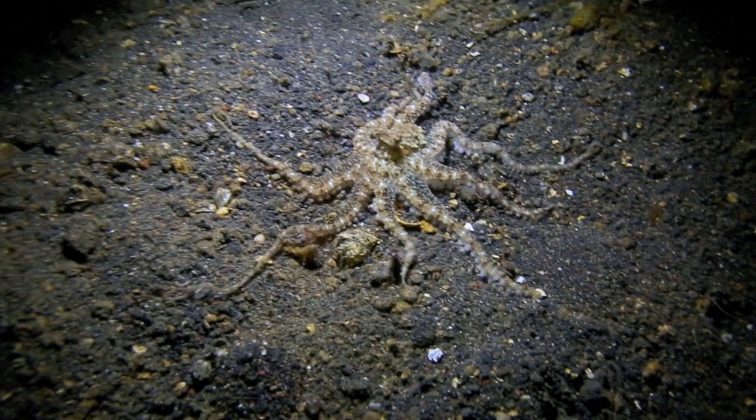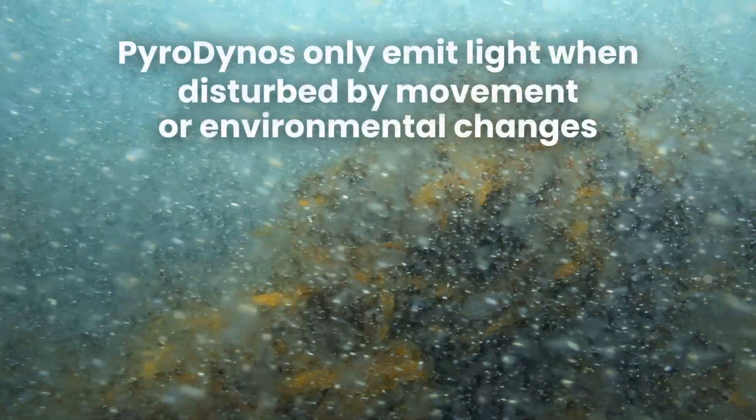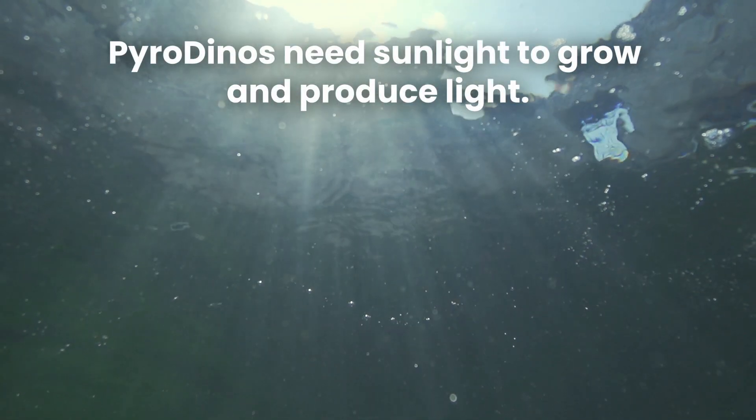Even though bioluminescent technology has quickly reached several unchartered territories, it does have a long way to go. Octopus bacteria only live for a few days, and pyro dinos only emit light when disturbed by movement or environmental changes, and they need sunlight and time in order to regenerate. Another problem is pyro dinos only glow at night because of their circadian rhythm.